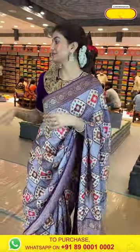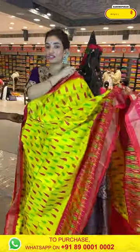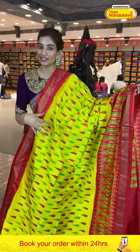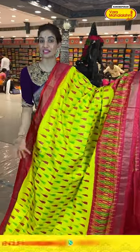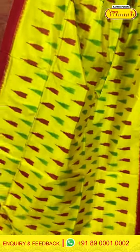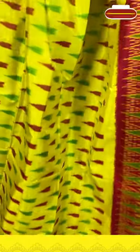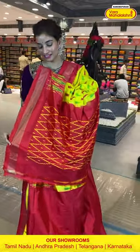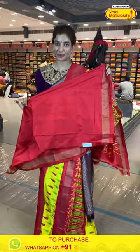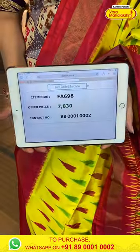Again I'm going to show you an ikat one. Of course, ikat collection is all about its fabric which is very light weighted — I've shown you bright and dark color combinations. This one is lime yellow and red color combination. The ikat weaves all over the body. With that we have a red color border, red color pallu with ikat weaves, and a simple contrast blouse with the saree. The code is FA698 and the offer price is 7,830.